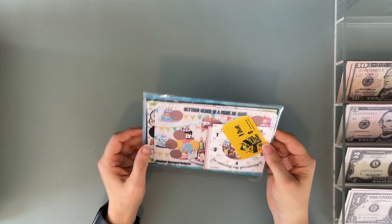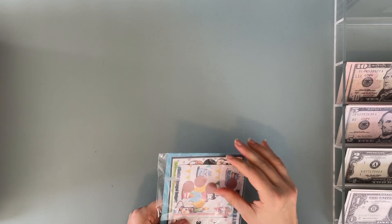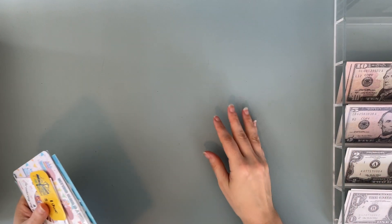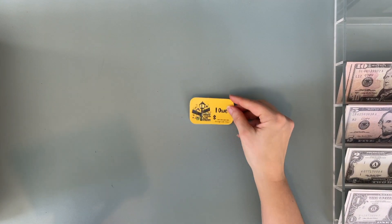I won a giveaway from Becca at Becca Budget 777. She has been doing her 1k giveaway scattered throughout her videos and I ended up winning one. So this is what I won — I got a cute little IOU.